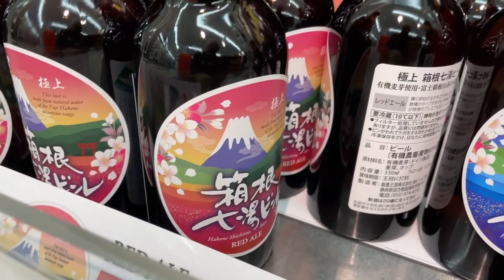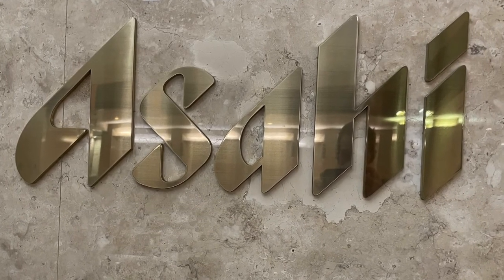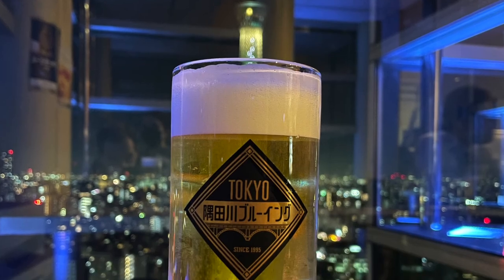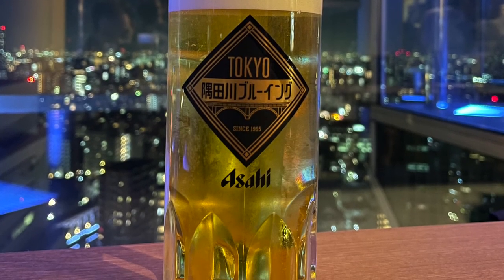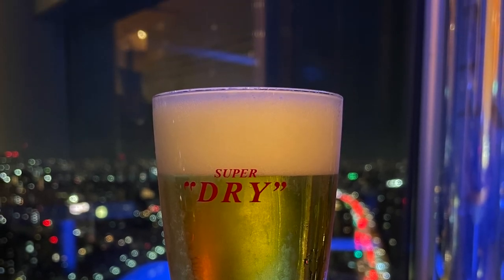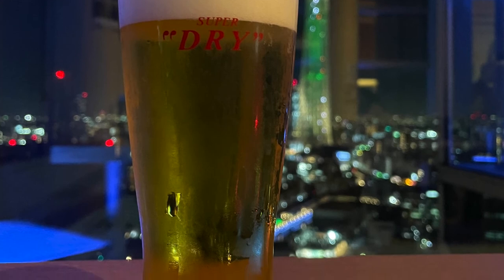Before we dive into the craft beer I had, let's talk about Asahi for just a quick second, and more specifically one of the coolest places you can actually have it on tap. If you take the subway to Asakusa Station and walk towards a giant beer-glass-shaped building, you can take the elevator all the way to the top for free, and there you can have your choice of four different Asahi beers on tap. I did this at night and got a very nice view of Tokyo Skytree in the distance behind my beer.